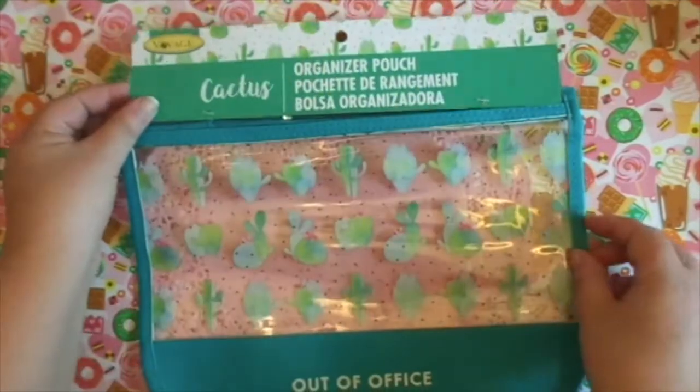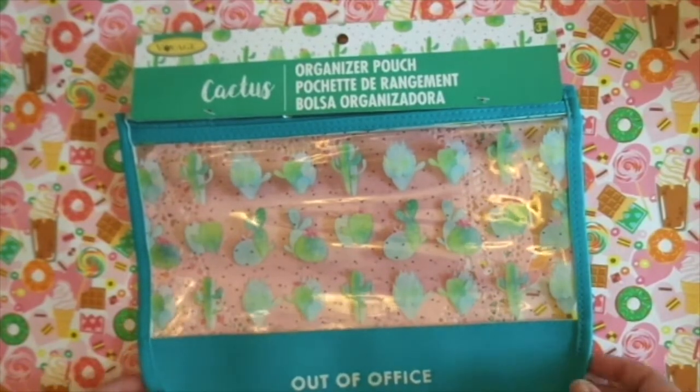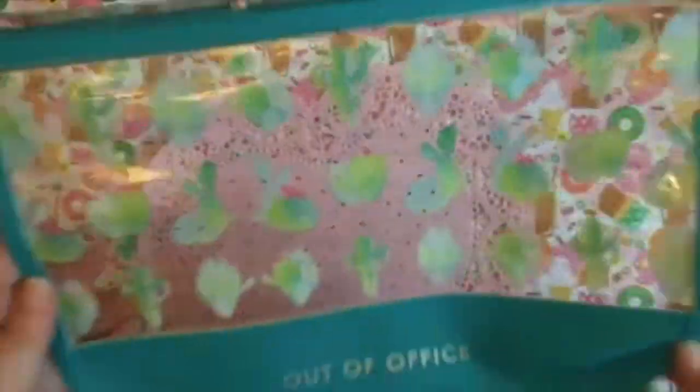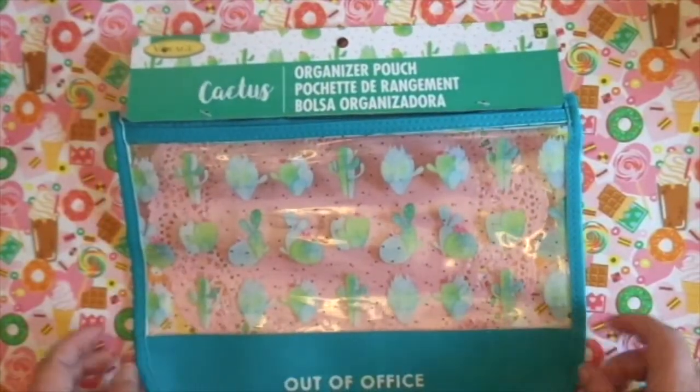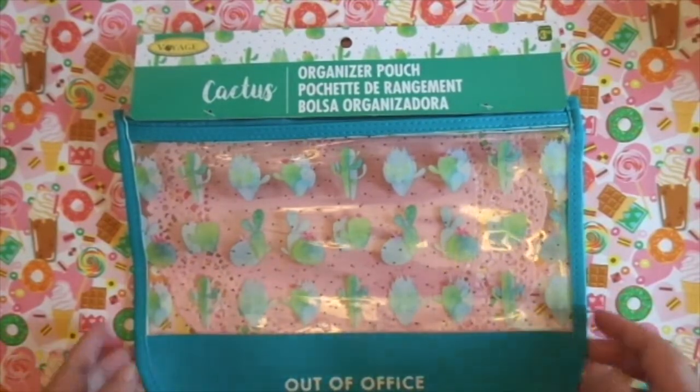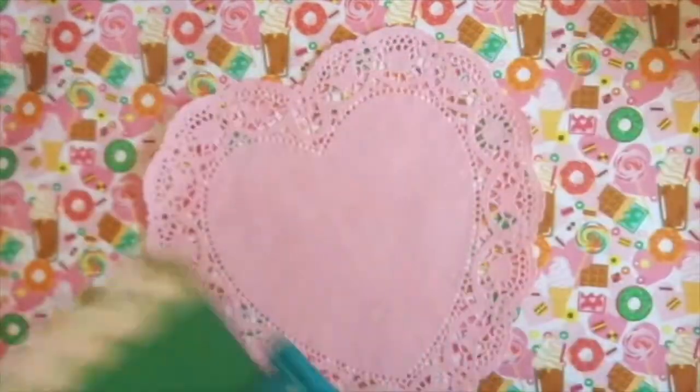I also picked up this cactus organizer pouch — it says 'Out of Office' on it — and this was $3.50. I'm still trying to put together a gift focused around cactuses, so this will be going with that gift. And I got this multi-purpose basket for $4 — it's gray and I like that it has a fancy pattern on it.